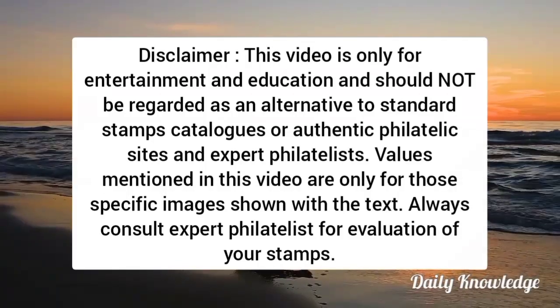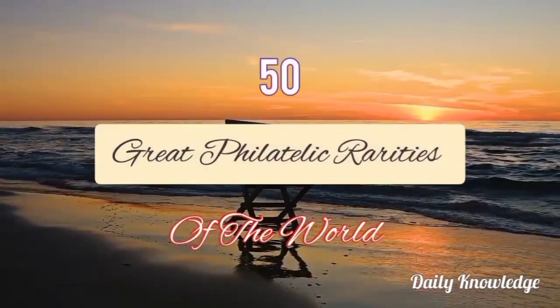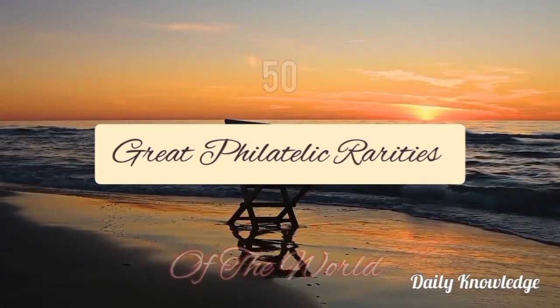Hello everyone, welcome to Daily Knowledge. This video is about 50 great philatelic rarities of the world.